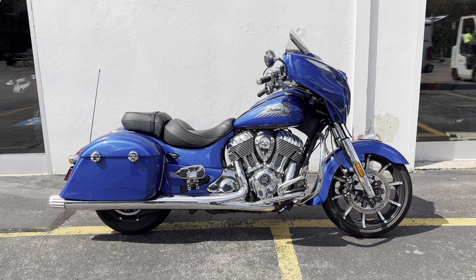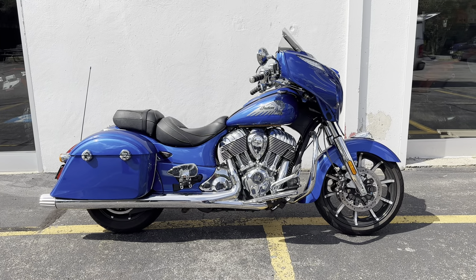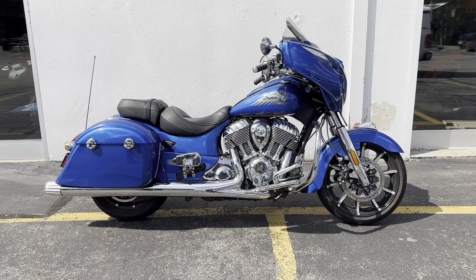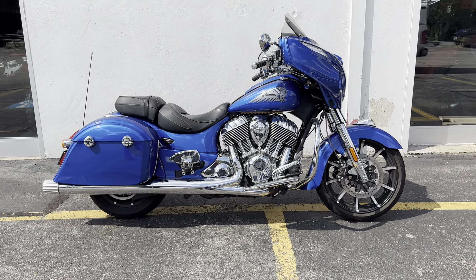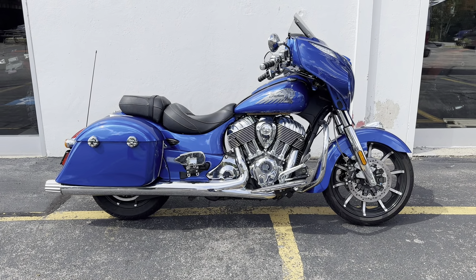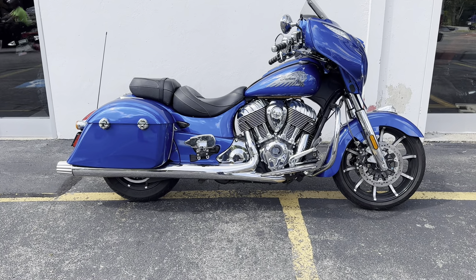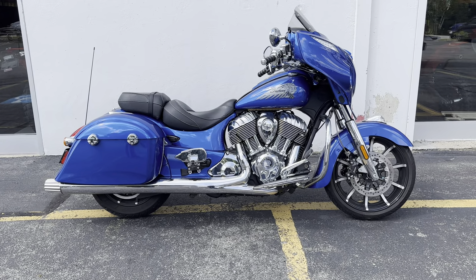Today we have a 2018 Indian Motorcycle Chieftain Limited in Radar Blue. It has only 4,200 miles, has Indian Pinnacle brakes and shift pegs, Indian Pinnacle grips, Indian Pinnacle front and rear floorboards, Indian Stage 1 intake with tune, Indian Stage 1 performance exhaust, Indian head front fender ornament, blue LED underglow lighting, and it was just serviced, ready to go.